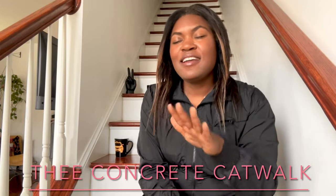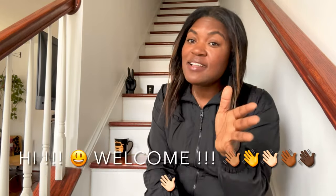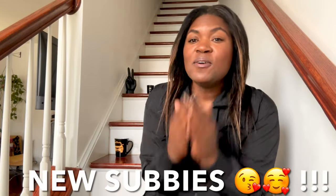Hey you guys, what is up? It is Ivy Concrete Catwalk. Those of you who are new to my channel, welcome. I love all things thrift, vintage, new, nearly new, estate sales — you name it, I love it. My catwalkers, welcome back to a new video this Sunday. Those of you who are newly subscribed, thank you so much for coming along on this journey.